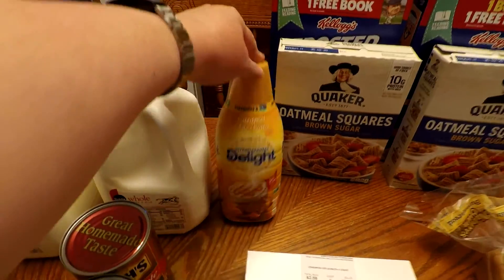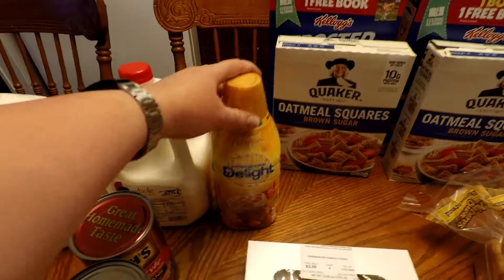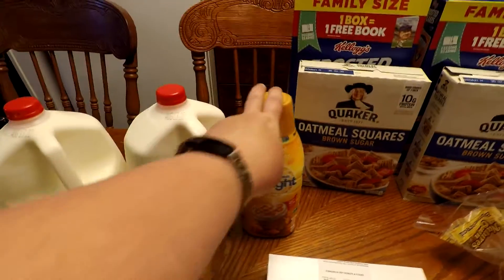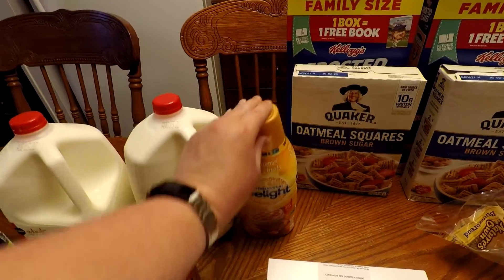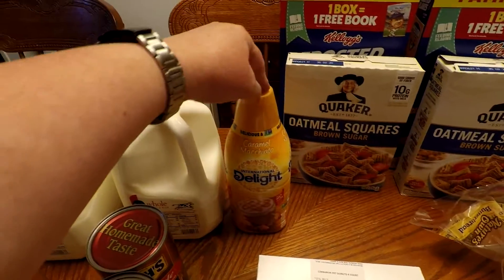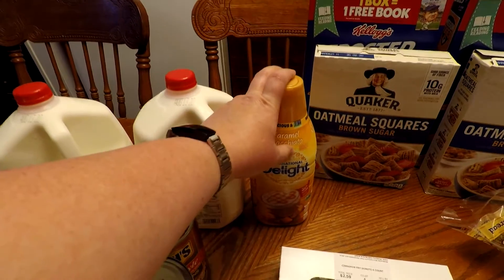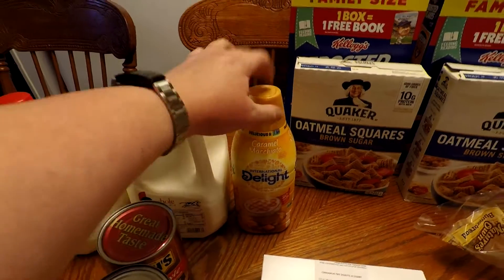Got some more coffee creamer. This is really my favorite kind — the caramel macchiato International Delight. I like other kinds okay, but if I had a choice it'd be this one. Or if I had to, the other one would be French vanilla International Delight. That's the other one.